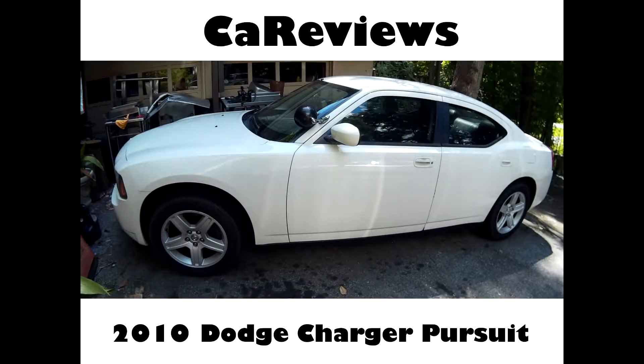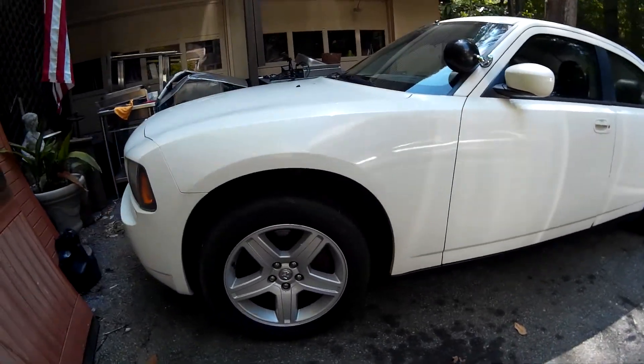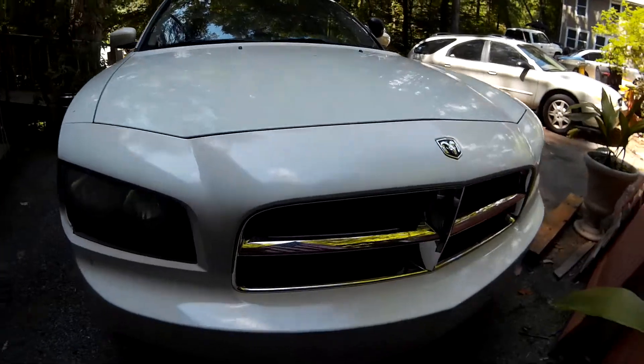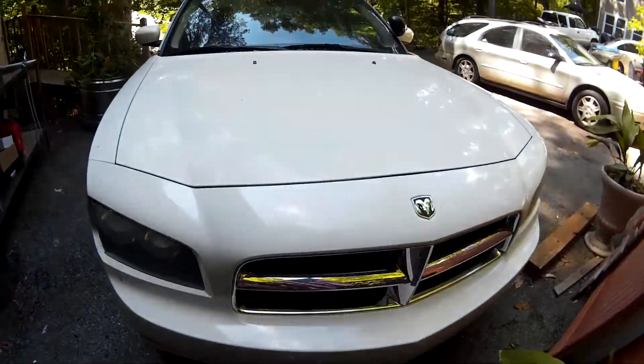2010 Dodge Charger Pursuit Police Car. Well, well, well, look what we've got here — a police car. Dodge Charger, the official car for 'I know you see me in your rearview mirror, so move aside.' Here comes the Hemi.